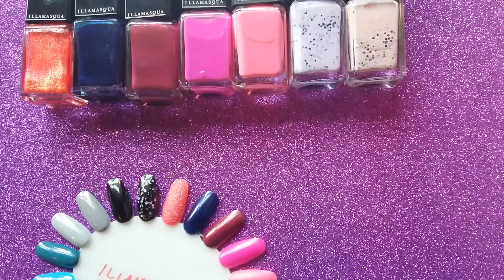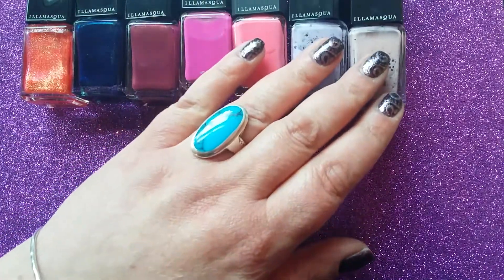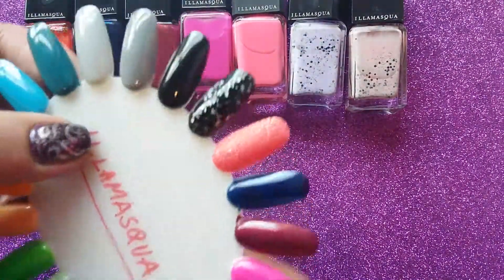Hi everyone, it's Clare back again. I've only got about eight minutes so I'm going to be as quick as I possibly can with this one. This is part three of my Illamasqua collection and I've got some more brightly coloured polishes to show you today.